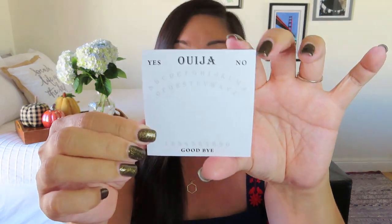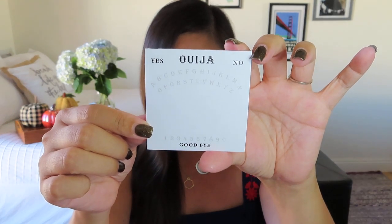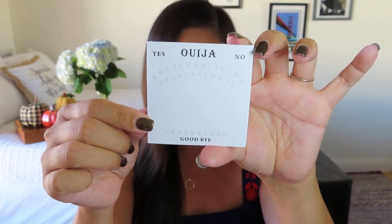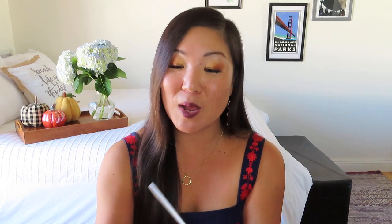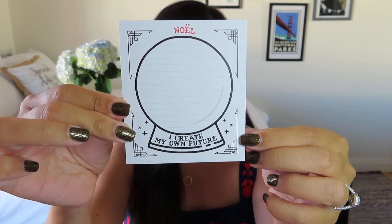We've got another little bag with some notepads. One is like a little Ouija board — I've never actually used a Ouija board, they kind of spook me a little bit. The description says: 'A fun take on the vintage board game, the perfect size to fit in your pocket or bag.' And there's also a crystal ball one that says, 'I create my own future.' So true — I like that one too.